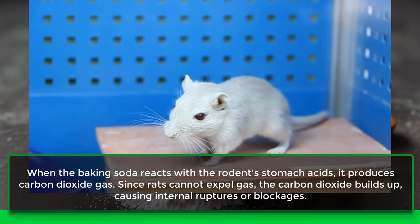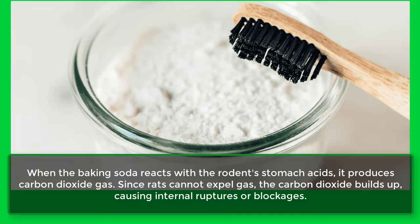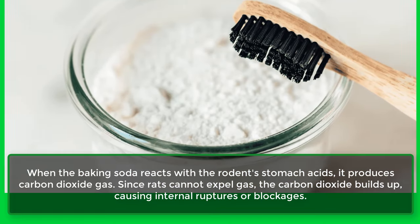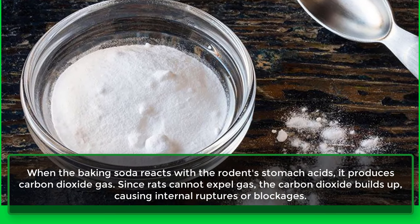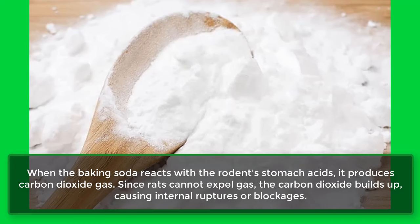When the baking soda reacts with the rodent's stomach acids, it produces carbon dioxide gas. Since rats cannot expel gas, the carbon dioxide builds up, causing internal ruptures or blockages.